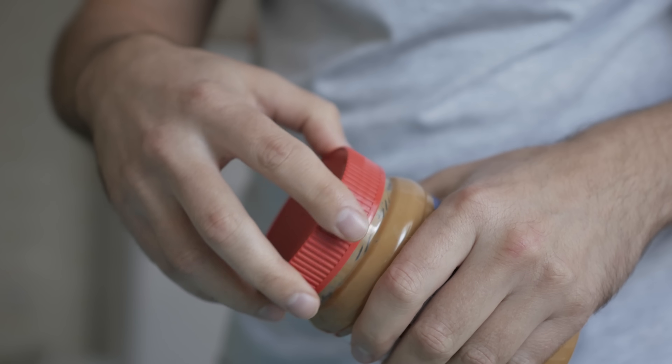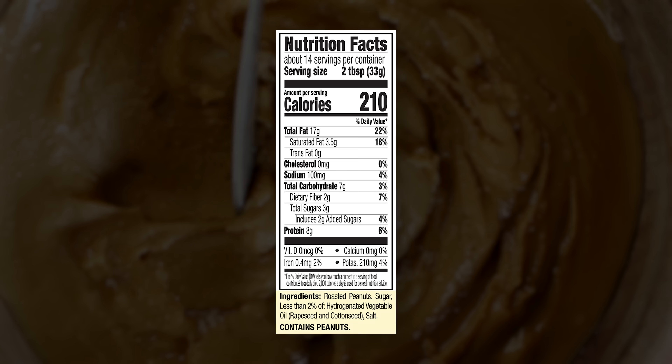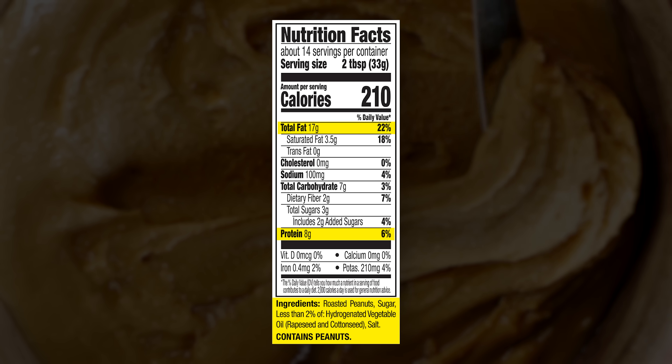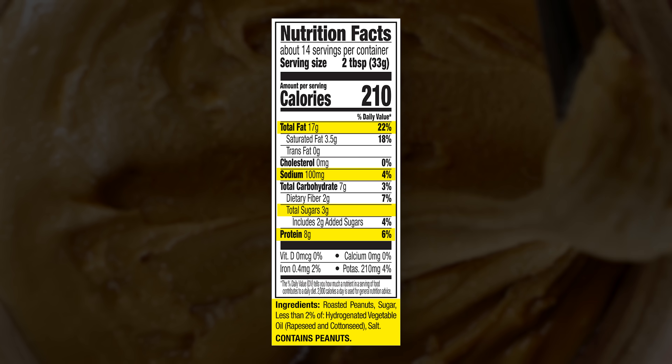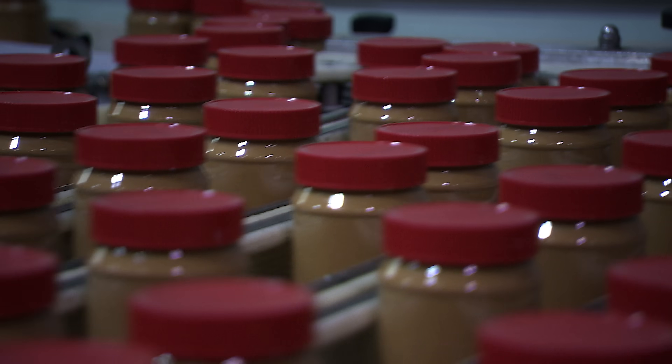An ordinary jar of peanut butter costs less than $5, and on the label you can see the ingredients and the amounts of different nutrients like protein, fats, sugar, and sodium. Those values have been measured by the manufacturer using different machines and analytical techniques.